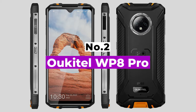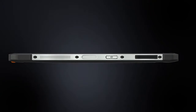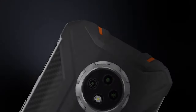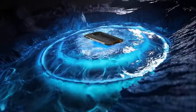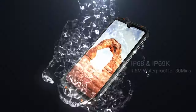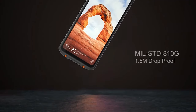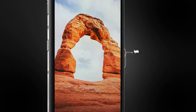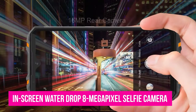Number 2: Oukitel WP8 Pro. The first thing that strikes you when you hold the Oukitel WP8 Pro for the first time is how thin it is relative to its surface area. At 12mm, it's surprisingly svelte for a rugged smartphone. Lifted though, it is clear that this is one solidly built smartphone. At around 260g, it is reasonably heavy thanks partly to the use of a metal frame and a bigger than average battery. The design philosophy embraced by the WP8 Pro is one of simplicity with four big sides and four small corners. The large display features an in-screen waterdrop 8MP selfie camera with a layer of Corning Gorilla Glass on top and an oleophobic coating.